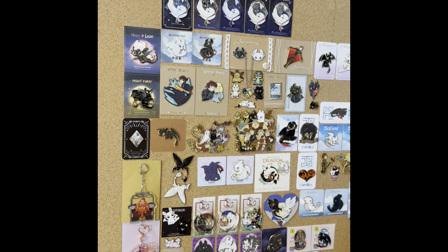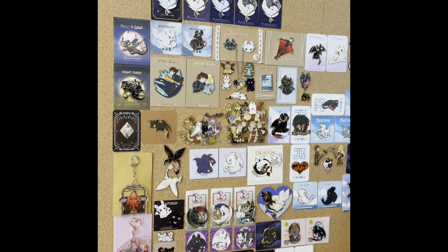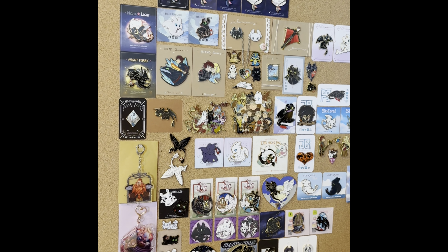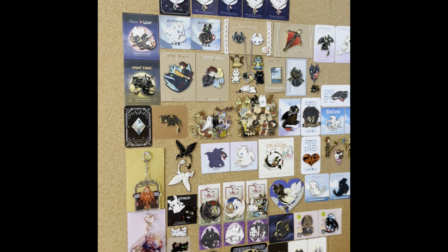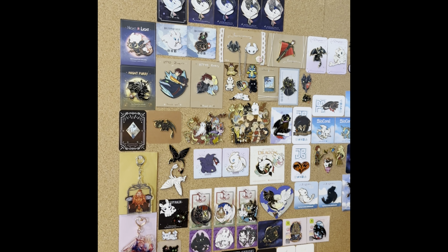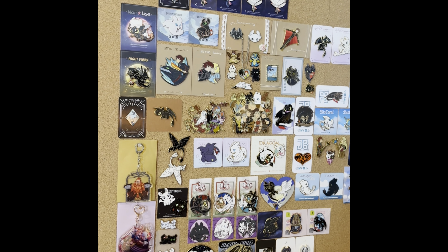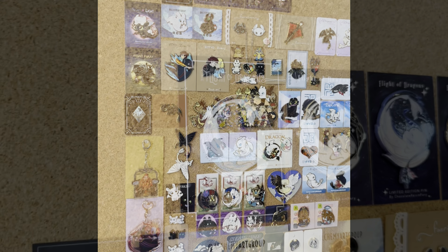So how I organize my wall is I try to put makers together, as I think that would make the most sense. I try to put the pins with the backing cards onto the pin wall, and if they don't have those I would use a business card. Not all of them have that, so I will try to mention which the makers are, but I might not remember them all — I will try.